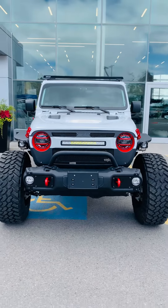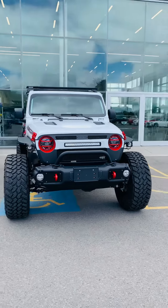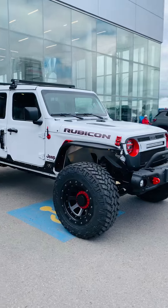Hi, it's Josh Parkinson here at Oxford Dodge, wanting to take a moment and show you a fully customized Jeep Wrangler Rubicon Edition from our good friends at Off-Road Addiction.